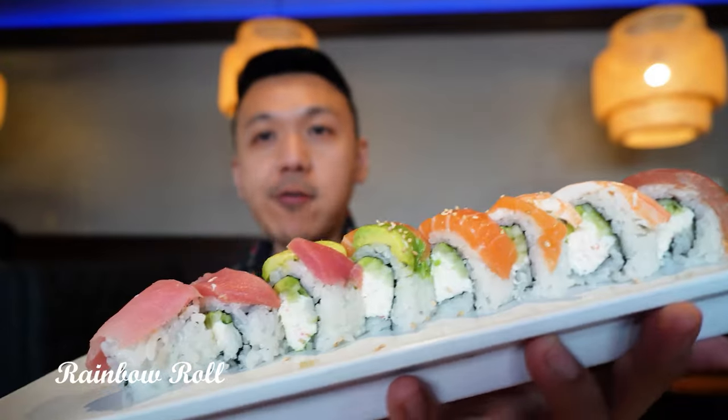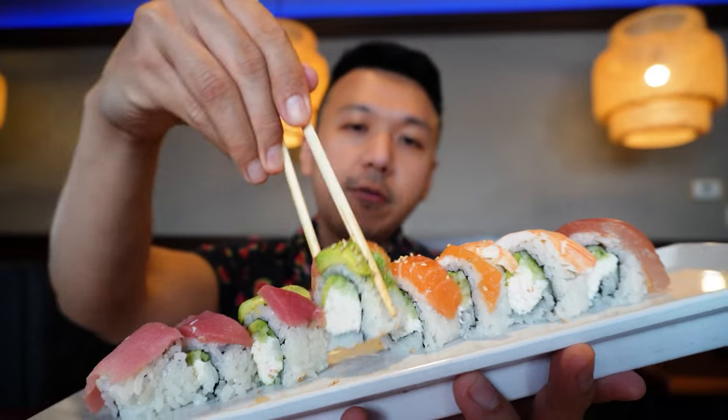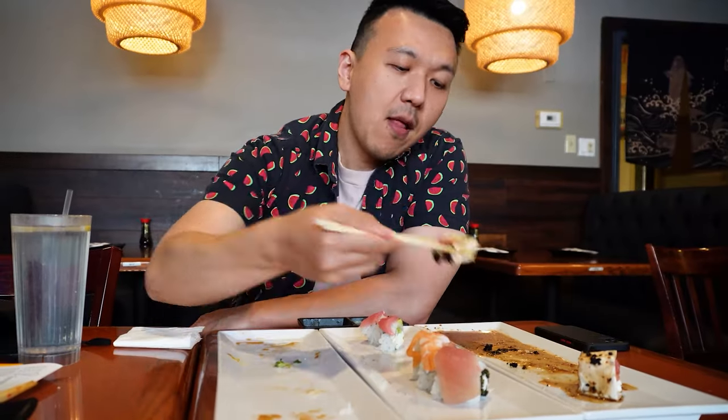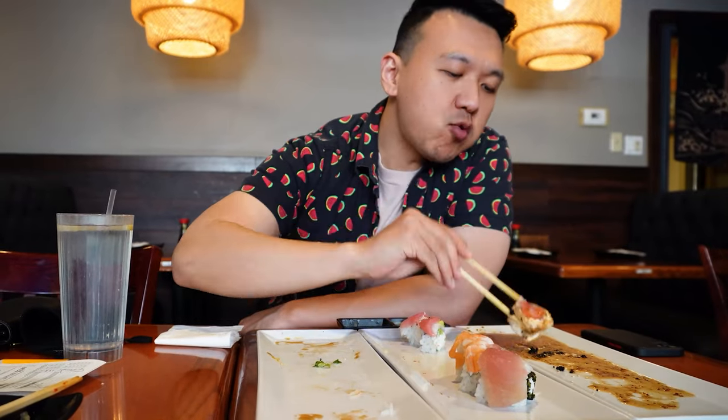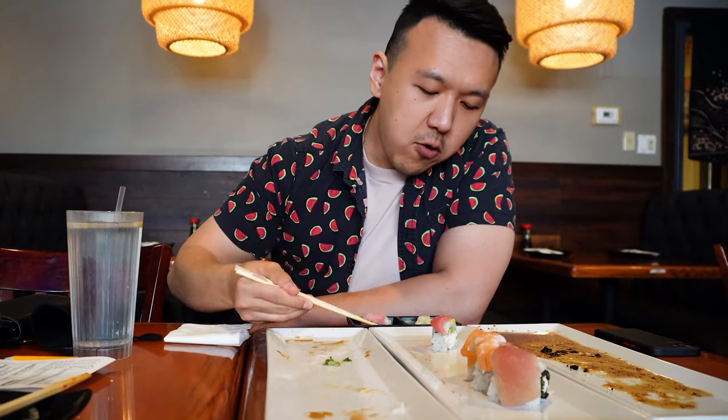Rainbow roll — great for your Instagram picture. Shrimp, tuna, salmon, avocado with California roll at the bottom. It's very good to look at, and not bad for the taste either. Like I said before, they will charge you if you don't finish all your food in the restaurant, so here's my proof of finishing up everything on my plate.